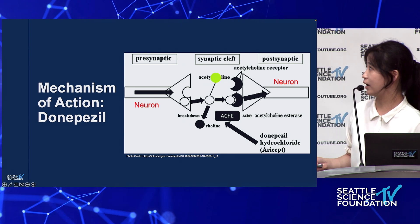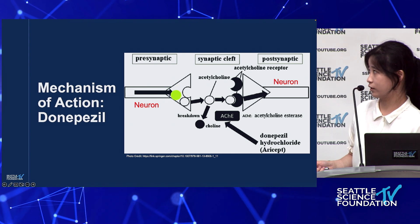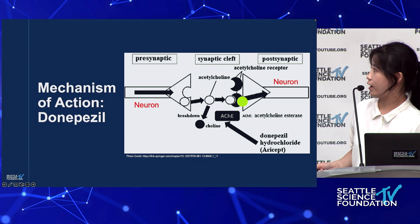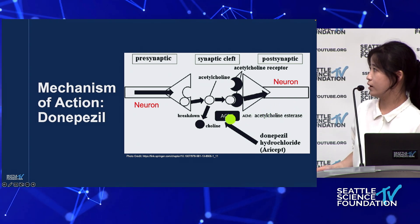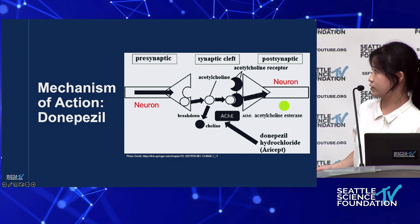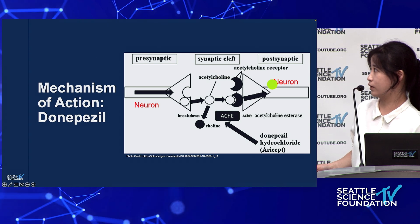In this diagram, you can see that acetylcholine is acting as a neurotransmitter, transferring information between neurons. However, when it comes into contact with acetylcholinesterase, it breaks down. When donepezil comes in, it essentially removes the acetylcholinesterase so the acetylcholine can do its job again.